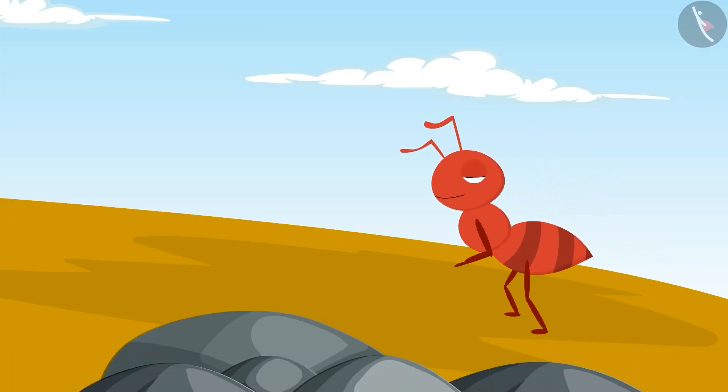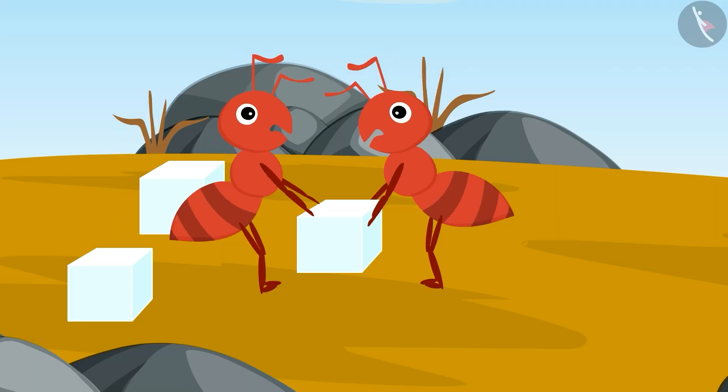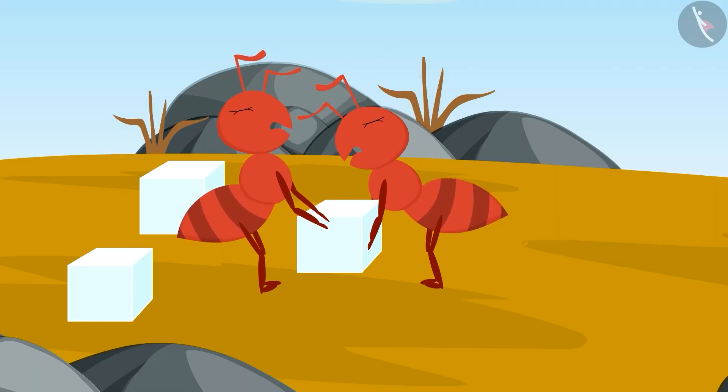He called another ant. Now both the ants tried together but couldn't lift the piece.